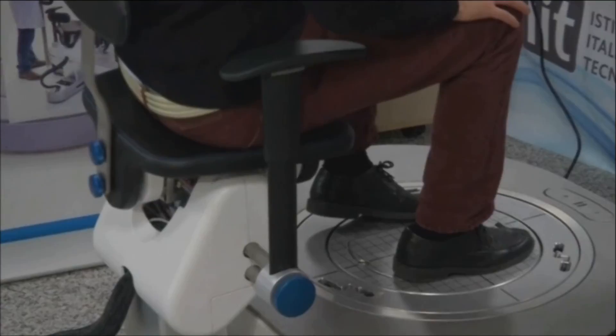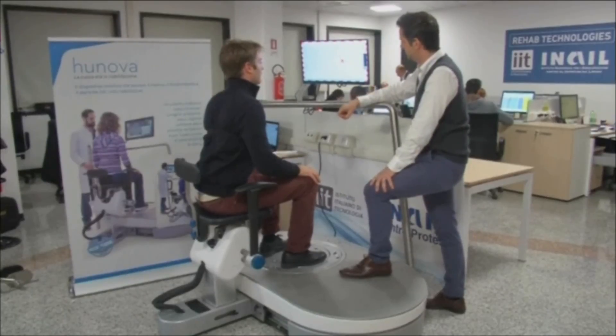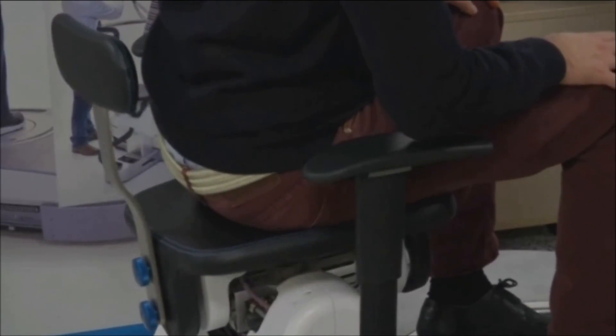Two electromagnetic platforms — one at the feet and one at the seat level — use integrated force sensors so patients feel resistance feedback during sessions.